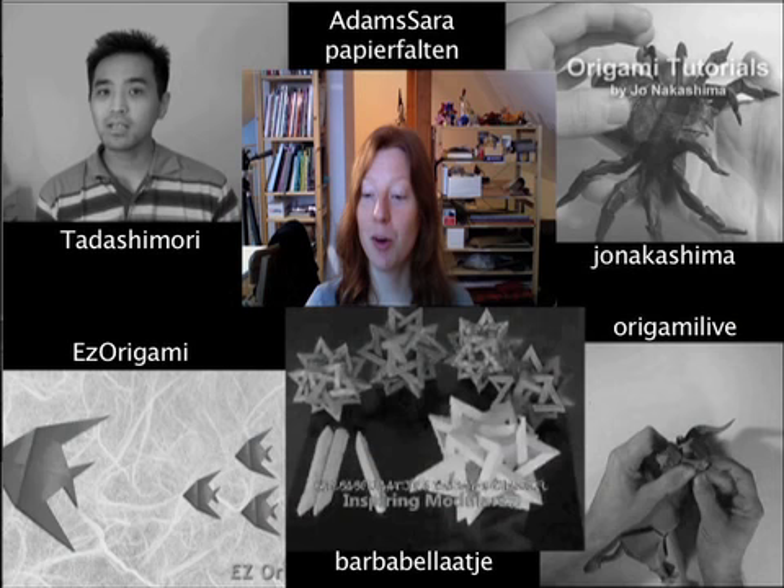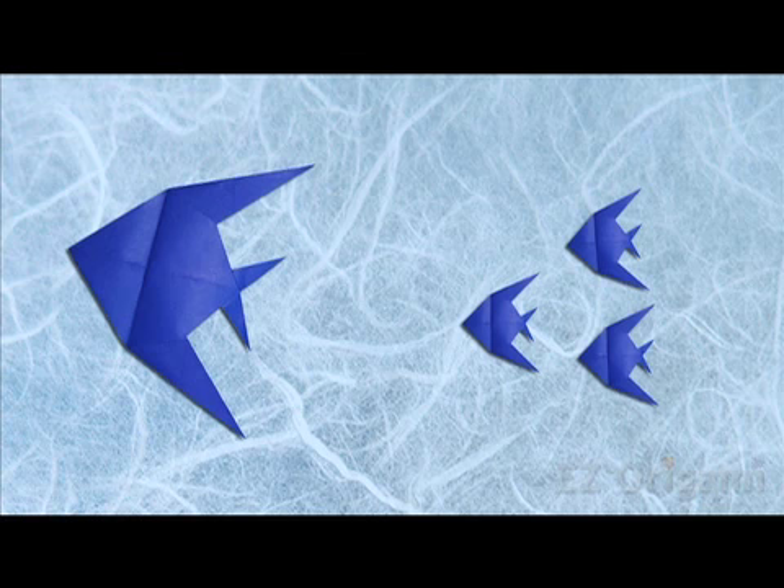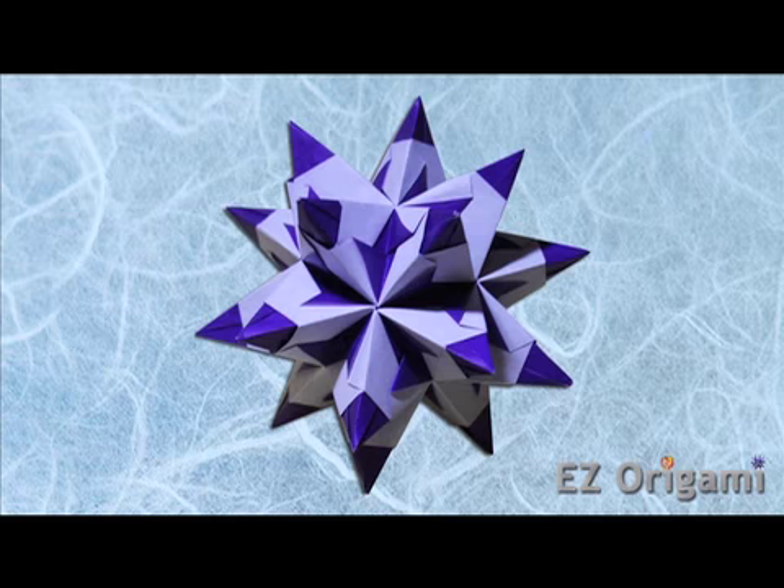How about Easy Origami? You tell us about your channel. Hey, this is Evan from Easy Origami. On my channel, you'll find tutorials for beginners, advanced folders, and everyone in between. So come check it out.